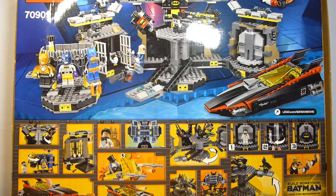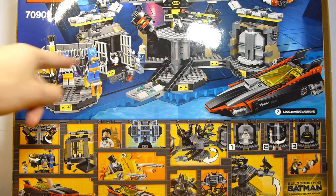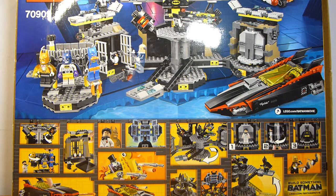I was of mixed opinion on this set pretty much the entire time it was out. I really wanted these bat suits, but the rest of the batcave didn't really do it for me based on the pictures, so I was going to pass on it. But then clearance hit and I found it for $49, and that was too tempting, so I bought it. It sat unbuilt in my backlog for over a year. So, was it worth the clearance purchase, or did I make a mistake?